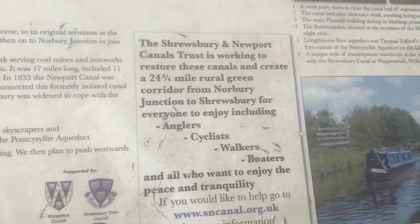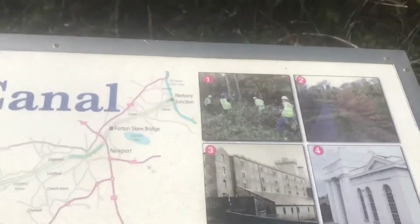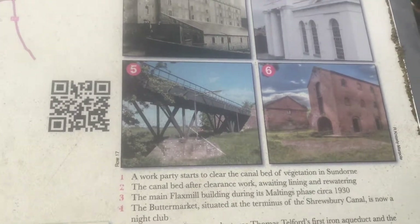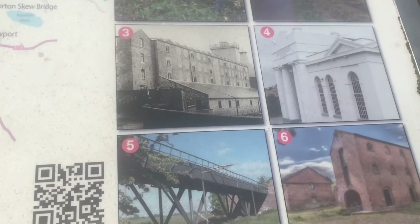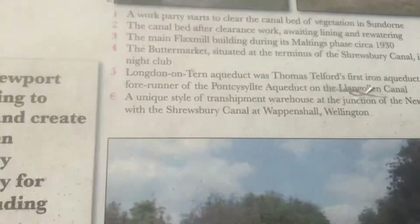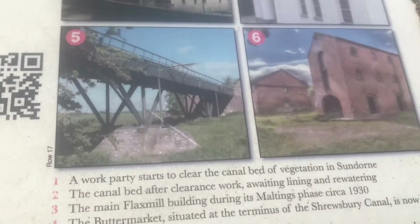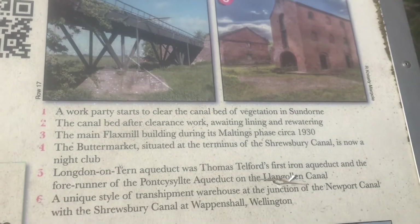If you want to read it in detail, I've covered the Flax Mill and the Butter Market in a previous video. I haven't done the Longden on Tern, Thomas Telford's first iron aqueduct, or this warehouse.